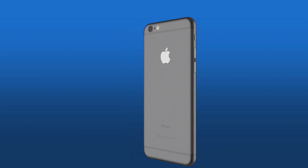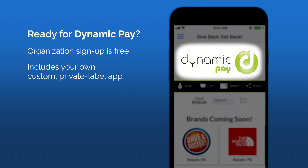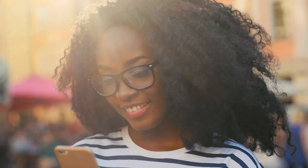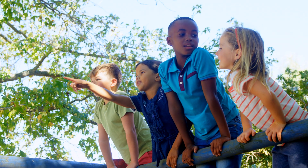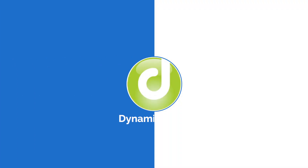Sign up today. Sign up is free and includes your own private label app. With the Dynamic Incentives experience, you tell your team you care about their performance, about their community, and about them. Welcome to Dynamic Incentives.